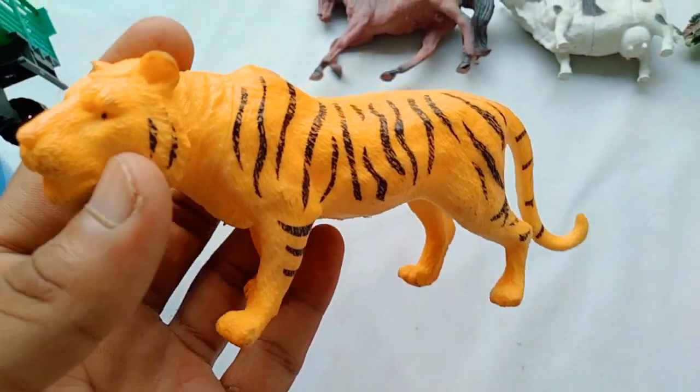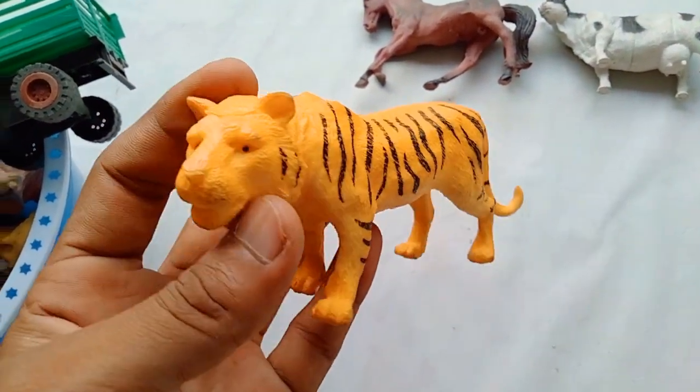Tiger! Wow, look — he's beautiful guys! Very nice look — tiger, tiger!